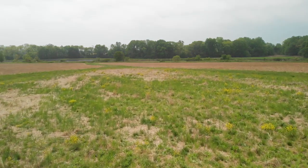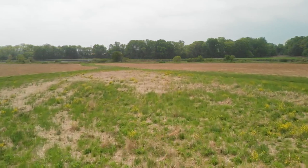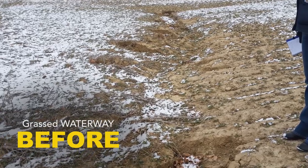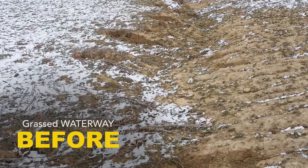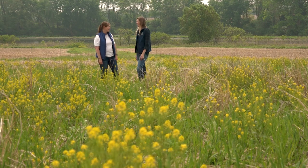Roberts Farm is 1,250 acres acquired by Delaware Wildlands in 2015 because of the unique combination of habitats that we recognized would be incredibly valuable for wildlife. We were dealing with some pretty heavily eroded areas in the farm fields, and so we worked with NRCS to establish grass waterways.